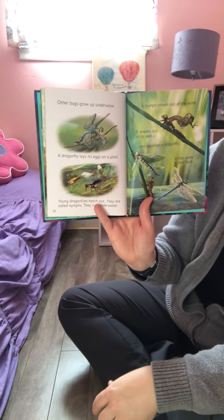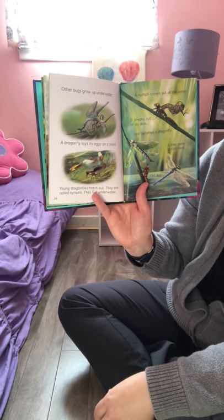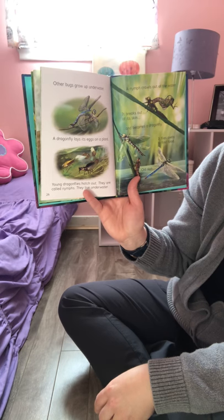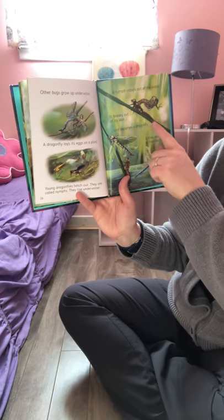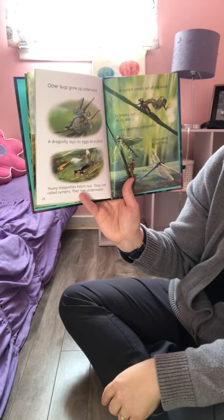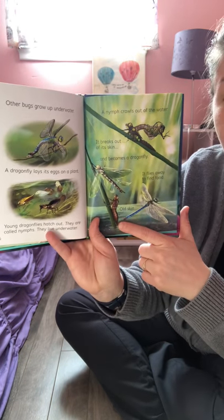Other bugs grow up underwater. A dragonfly lays its eggs on a plant, young dragonflies hatch out — they're called nymphs — and they live underwater. Then a nymph crawls out of the water, breaks out of its skin, and becomes a dragonfly. It flies away to find food and leaves its old skin behind.